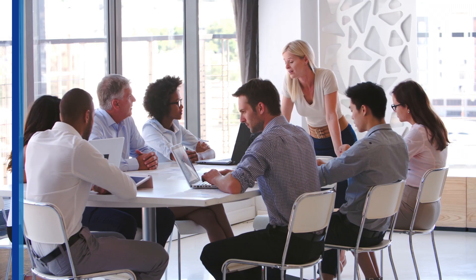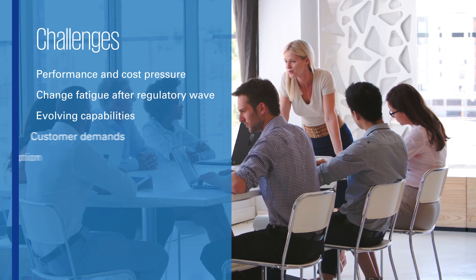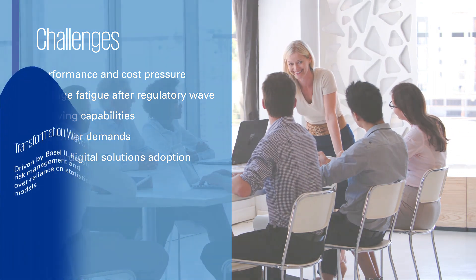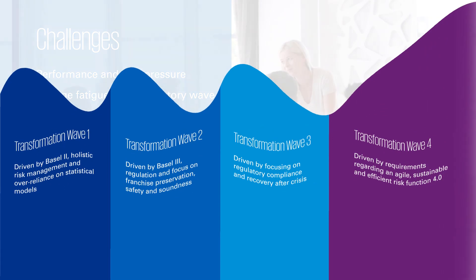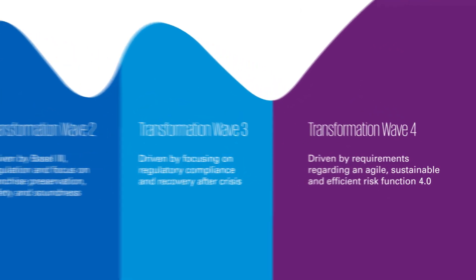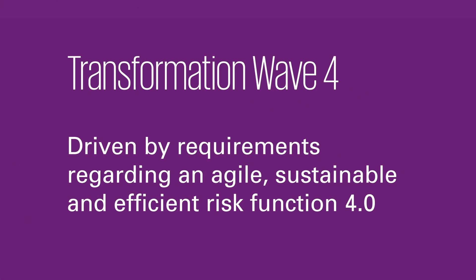At KPMG, we have observed that banks are faced with many challenges that increase the pressure to transform the risk function. During the last few years, significant transformation waves occurred in the banking industry. Wave 4 has been driven by requirements regarding an agile, sustainable, and efficient risk function 4.0.